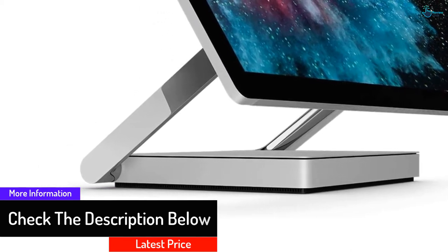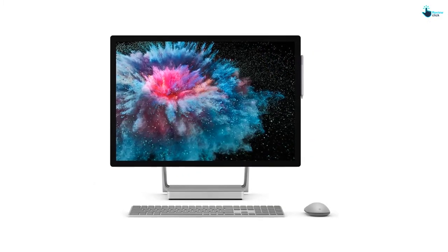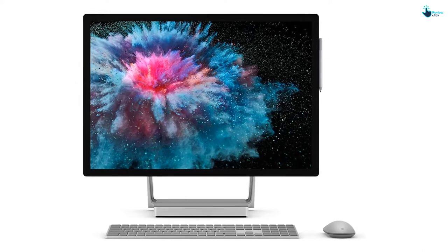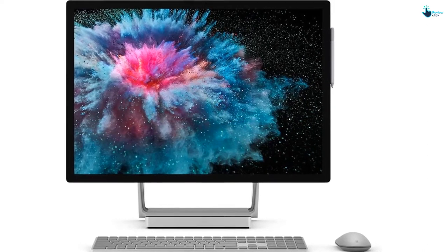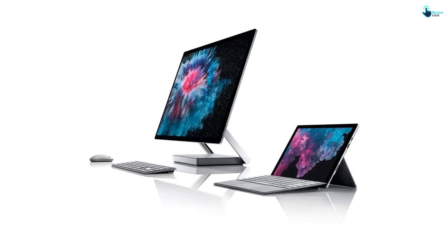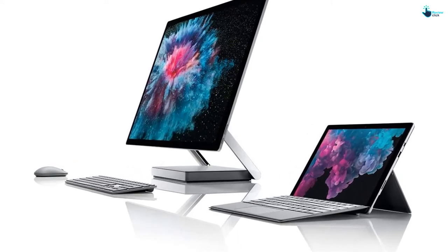The Surface headphones come with an adjustable noise cancellation feature and allow you to listen to music and attend phone calls in style and comfort. The Surface Precision Mouse features a personalized design along with three different programmable buttons that keep you productive. You can use patented magnetic scrolling to ensure precise control and switch between various devices. The presence of Office 365, Surface Studio 2, and a plethora of intuitive tools confer a seamless and natural flow of ideas.